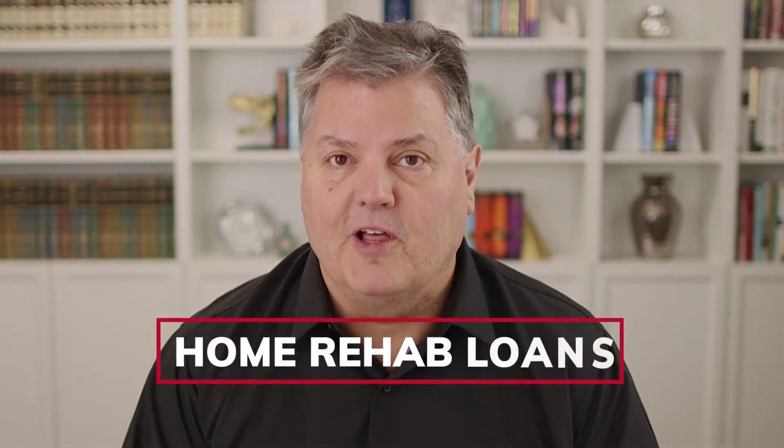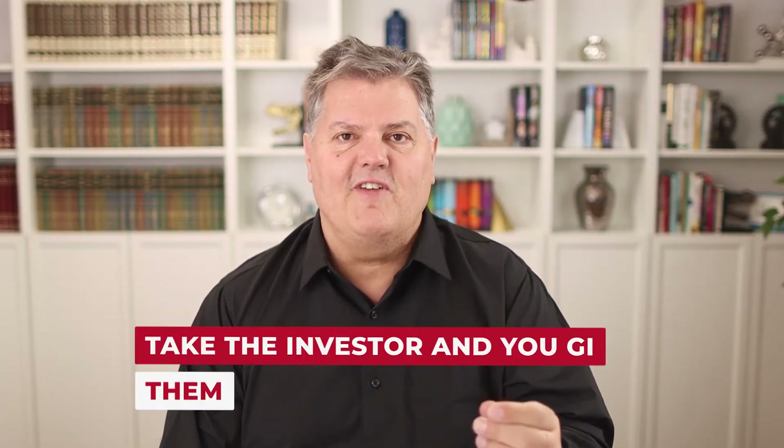Home rehab loans are another great source of funding. You can take the investor and give them a percentage of the deal. I did a fourplex in Las Vegas where my private money lender deferred the payments and I paid it all in the end. It was a beat up, boarded up fourplex. I completely remodeled it, fixed it up and sold it. The investor took a percentage of the profit and some of their preferred return on their money. It was perfect for me because I had no income coming in from this property — I was using the money I borrowed from them. They were giving me draws.